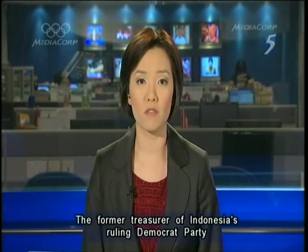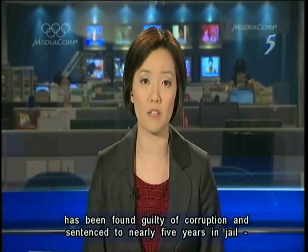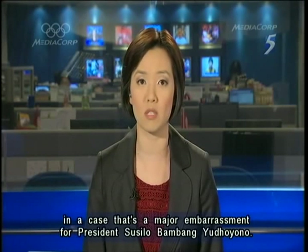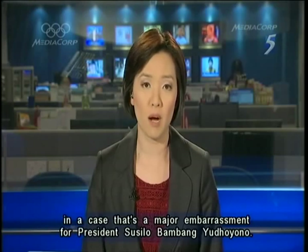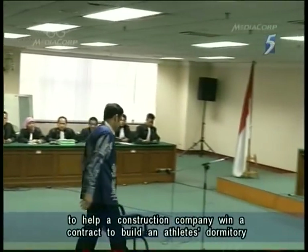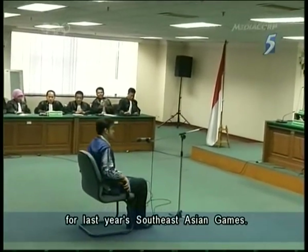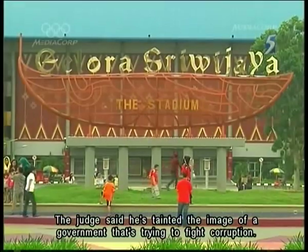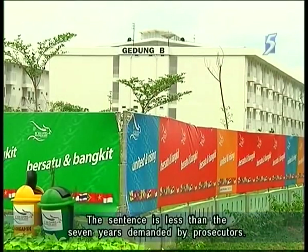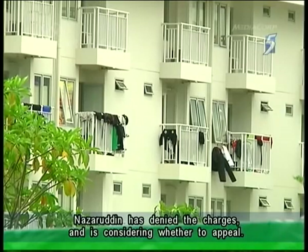The former treasurer of Indonesia's ruling Democrat Party has been found guilty of corruption and sentenced to nearly five years in jail, in a case that's a major embarrassment for President Susilo Bambang Yudhoyono. Muhammad Nazaruddin was convicted of taking half a million US dollars to help a construction company win a contract to build an athlete's dormitory for last year's Southeast Asian Games. The judge said he's tainted the image of a government that's trying to fight corruption. The sentence is less than the seven years demanded by prosecutors. Nazaruddin has denied the charges and is considering whether to appeal.